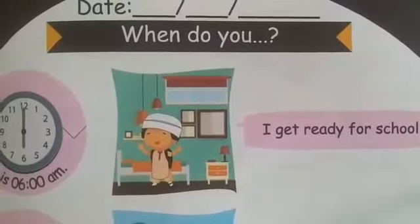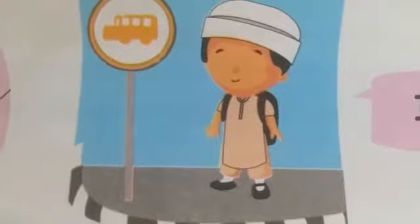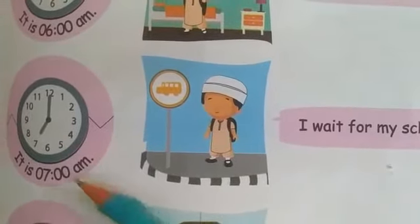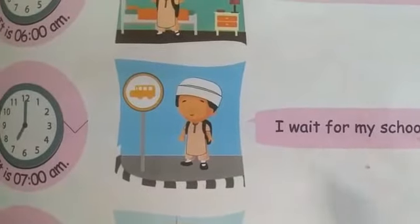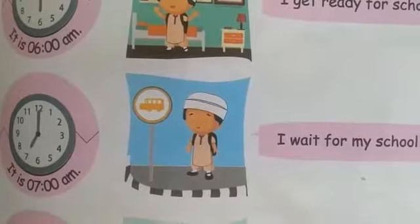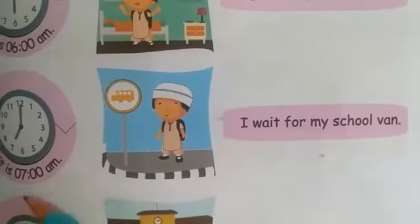Now look at this picture. The boy is standing at the bus stop and he is waiting for the school van. It is 6 a.m. and I wait for my school van. When do you wait for your school van? I wait for my school van at 6 a.m.